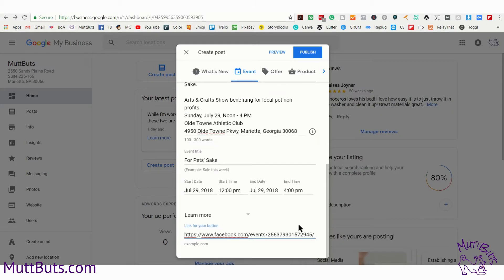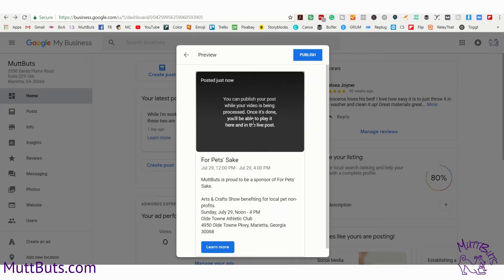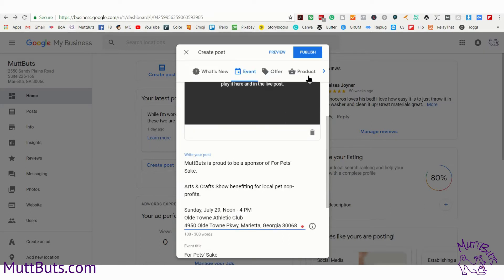Make sure you put a link there because it is a clickable link, and then you can preview it. Remember, when you're doing videos it's going to take a little while to process and go live. Make sure you have all your information here. Notice they've also got events, offers, and products — make sure you're using all of those — and then simply hit publish.